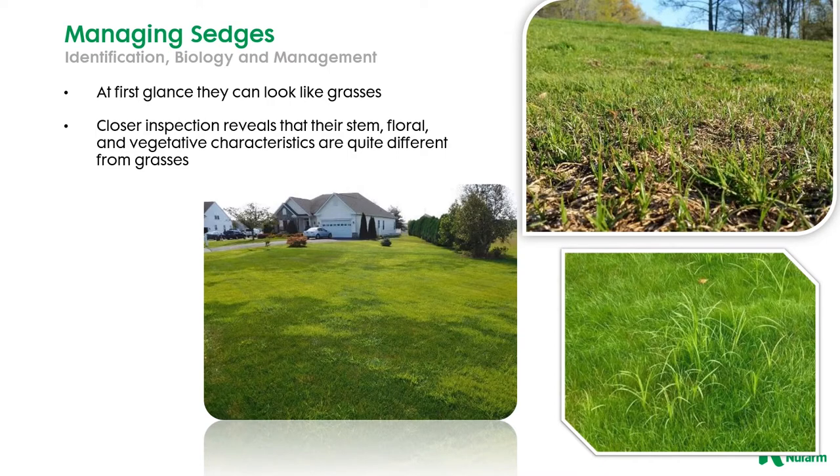Now when you first take a look at these weeds you may actually think that you have some grasses, but when you take a closer look you'll notice that they have this very characteristic triangular stem. A lot of times it is difficult at first glance — is this a sedge or is this a grass? What we're looking at in that picture in the upper right hand corner is about 80 percent yellow nutsedge — it's not a grass.